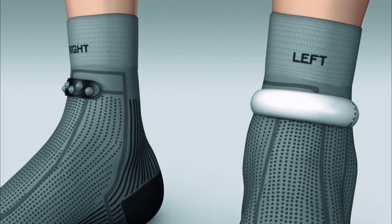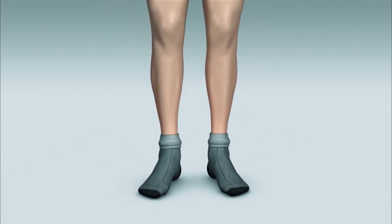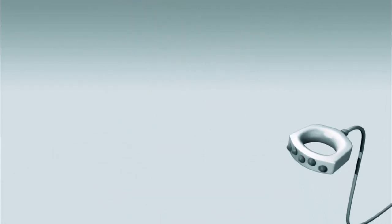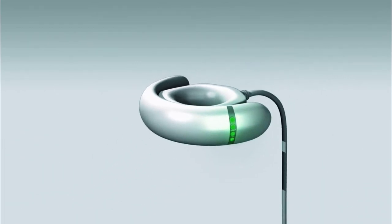Their odometer feature will even let you know when it might be time to invest in a new pair of shoes. A pair of smart socks goes for about $200, but they also have many other options to choose from — go check their website for more information.